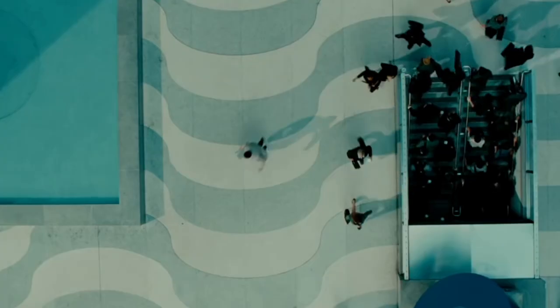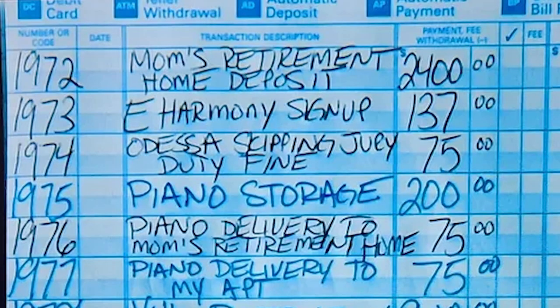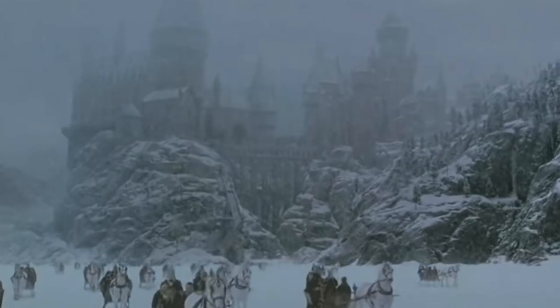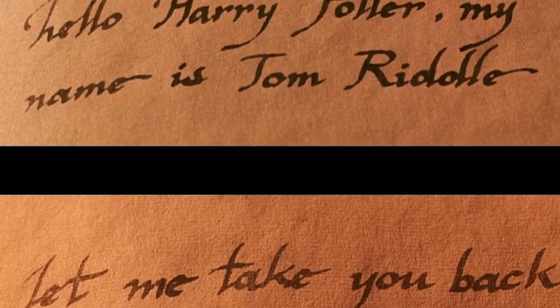Number seven, Walter Mitty. This is a great movie and I loved all the handwriting in it — especially the handwriting on the form he was filling out, with the bubbly all caps. Number eight is the Harry Potter series. All the handwriting in this series is great, but specifically I can never stop thinking about Tom Riddle versus the Lord Voldemort handwriting in Chamber of Secrets.